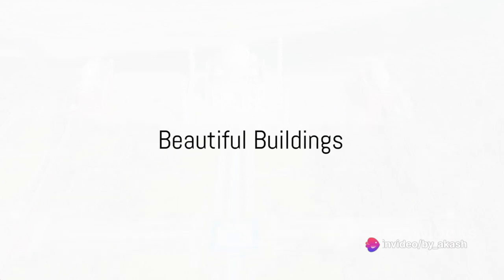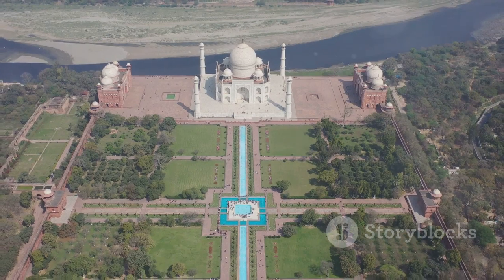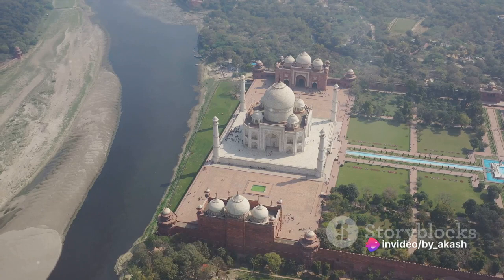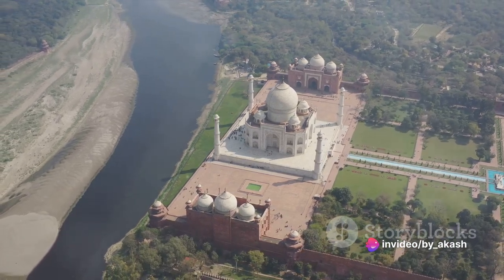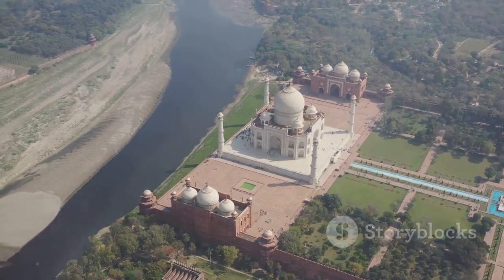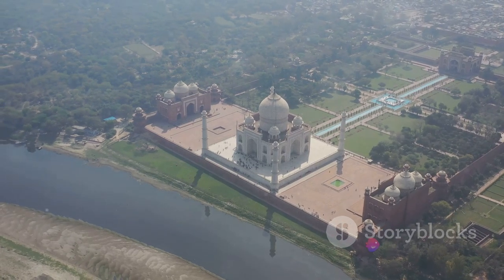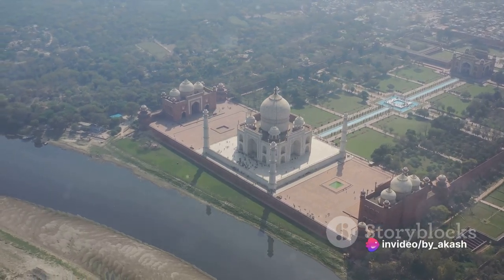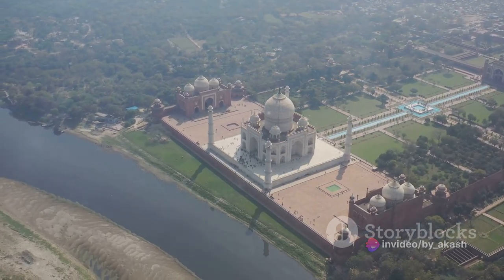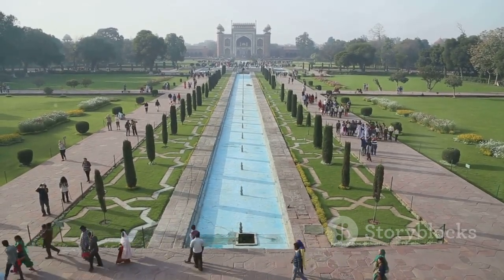The Red Fort, a blend of grandeur and beauty, houses several architectural marvels. One such gem is the Pearl Mosque, or Moti Masjid, a place of serenity amidst the hustle and bustle of Delhi. With its white marble structure gleaming under the Indian sun and intricate carvings adorning its walls, it is easy to see why it is called the Pearl Mosque. Its three domes perfectly encapsulate the essence of Mughal architecture, a testament to the skilled artisans of the time.